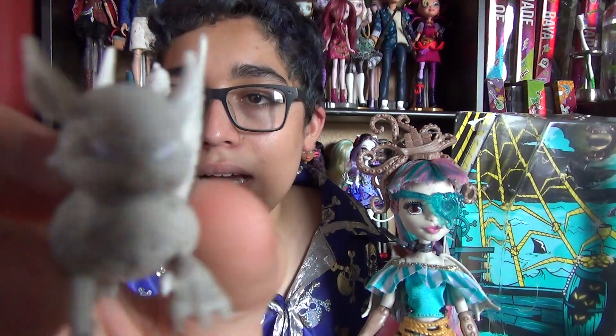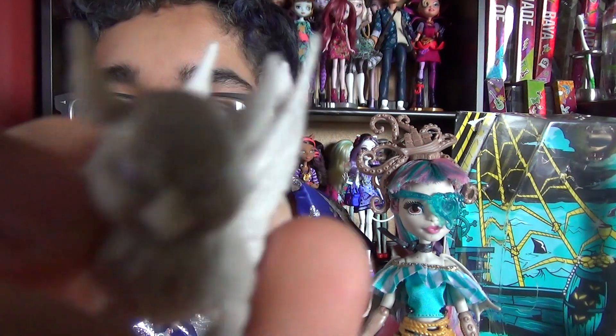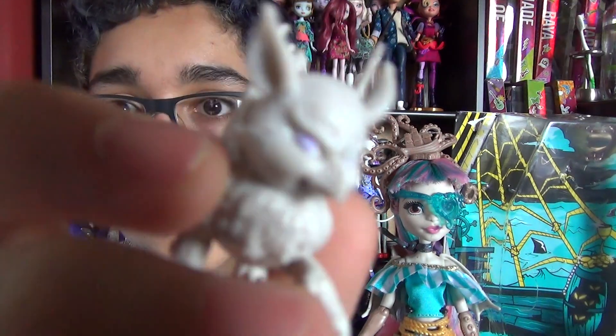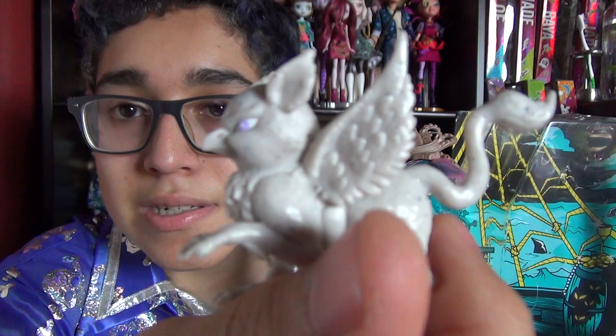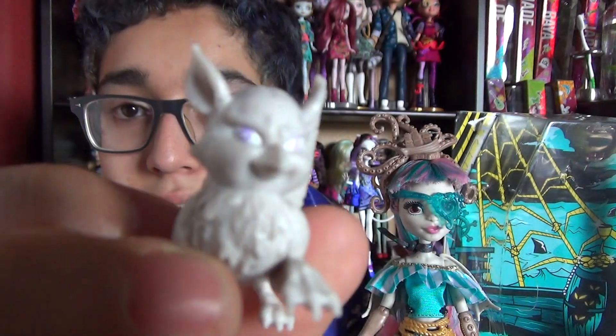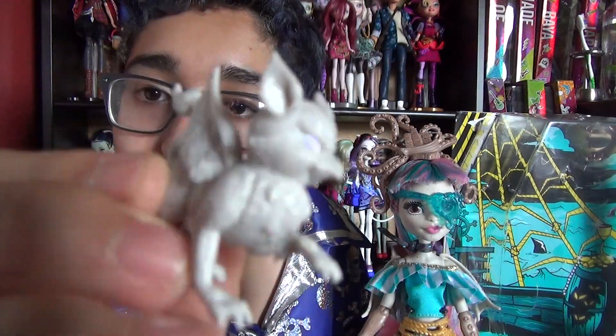I'm going to go over her accessories first. Here is Roe, and Roe is actually the exact same, just a tad lighter. The eyes aren't as darkened as the other one. I don't really have her right now, but I might post a comparison with her on Instagram, so make sure to follow me on there — links down below.